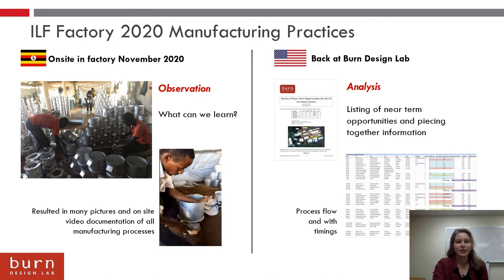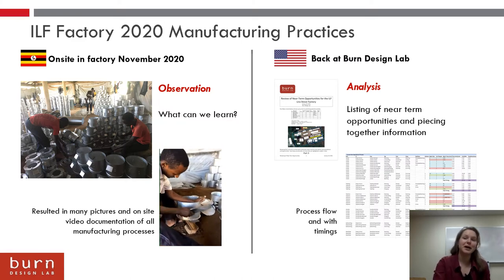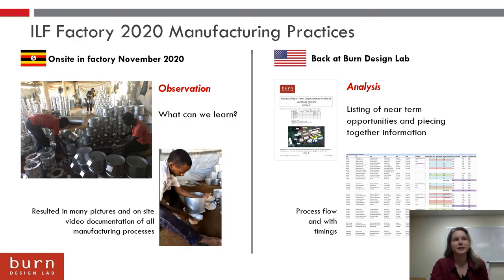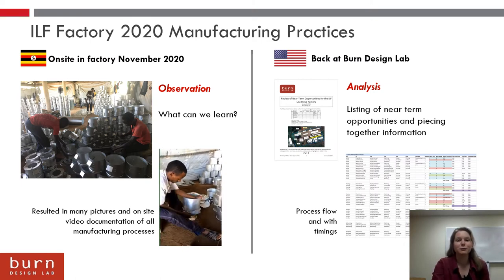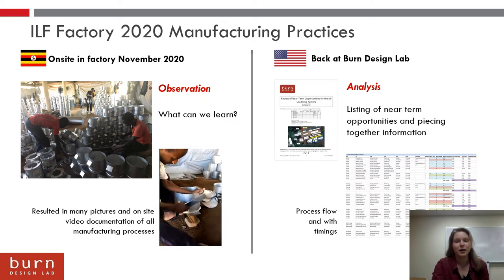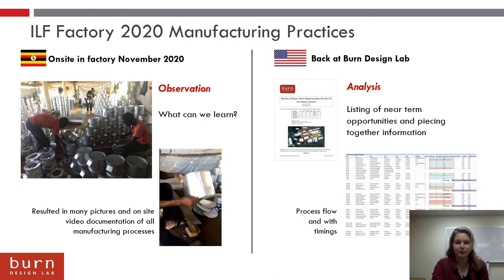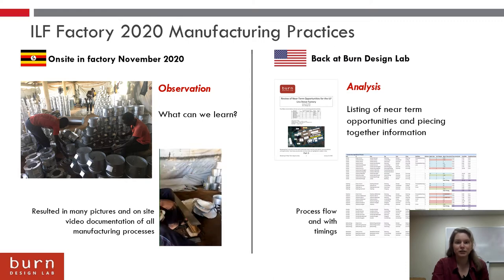At Burn Design Lab, much of the documentation raised a lot of questions like how is this being cut, or what's the process of building this stove? With the videos and Charlie's help and communication with folks on the ground, I was able to piece together all this information into a spreadsheet.